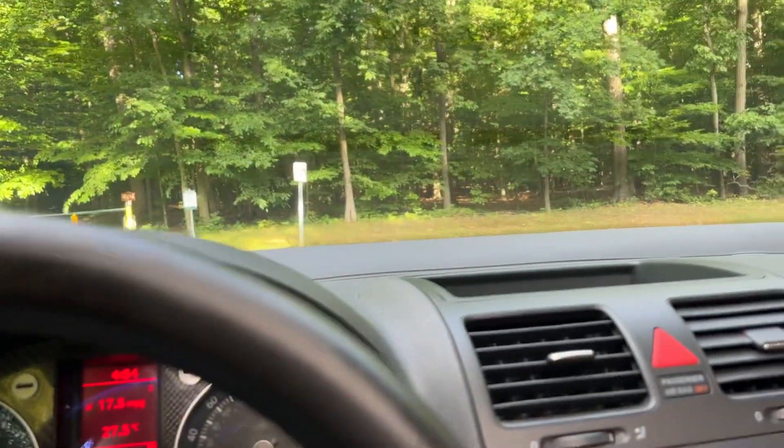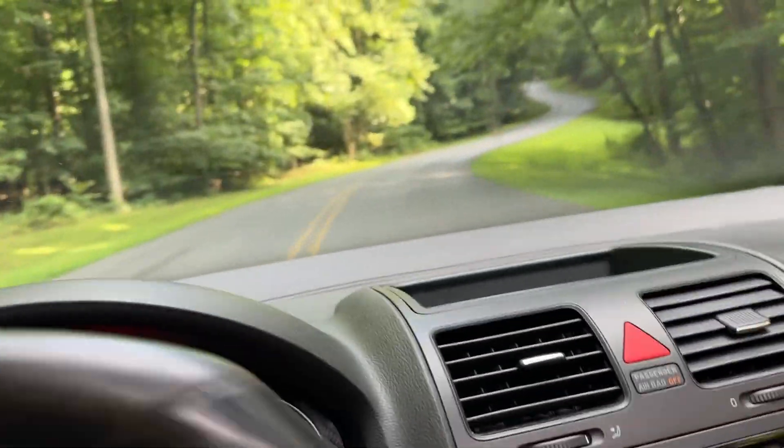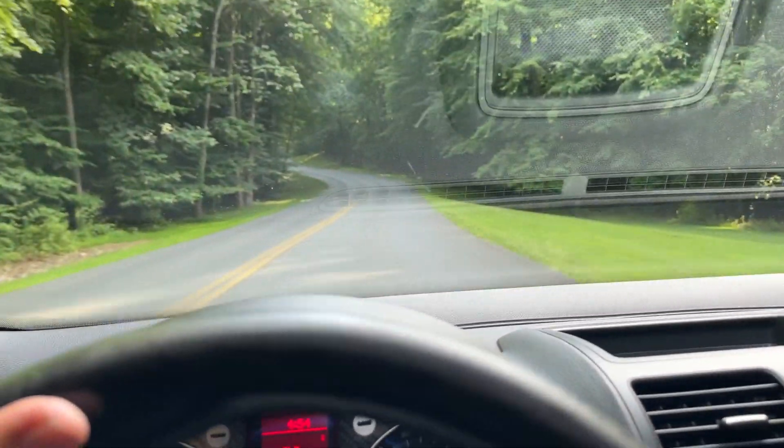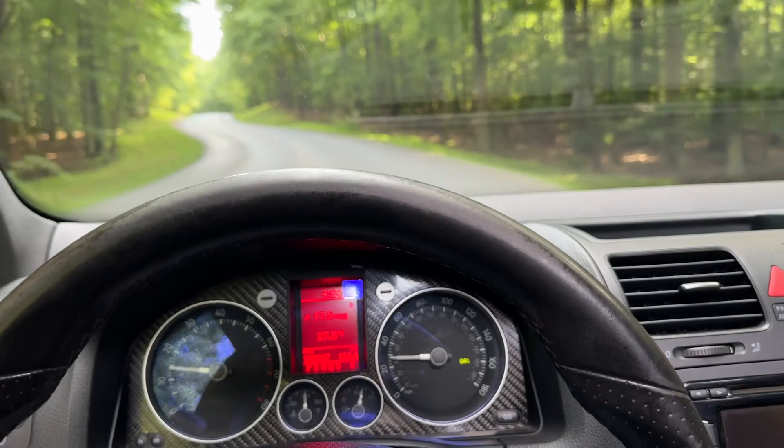I just wanted to demonstrate this exhaust system on this R32. It has both of the front windows and the sunroof open so you can get a feel for the music it makes.